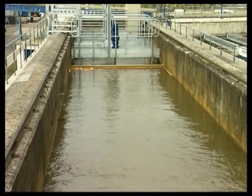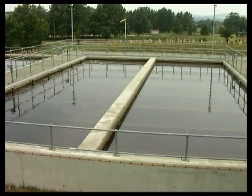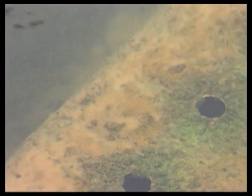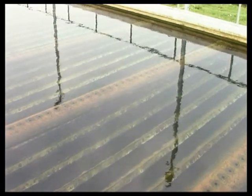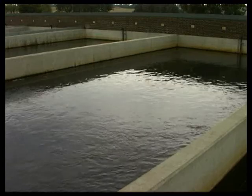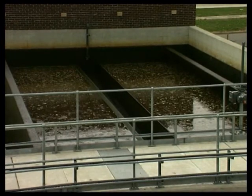The water then flows to coagulation tanks, where ferric sulphate is added to encourage the smaller particles to stick together, forming either scum or sediment. The scum and sediment are removed in the clarifiers. From here, the water flows to the rapid gravity sand filters. Cleaning these filters at regular intervals is achieved by reversing the flow of water and allowing the impurities to flow to waste.